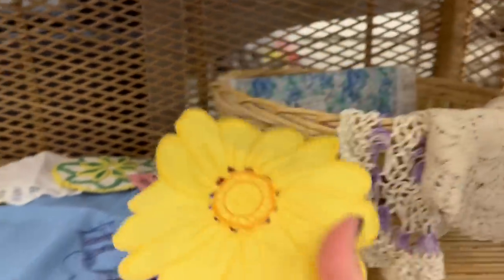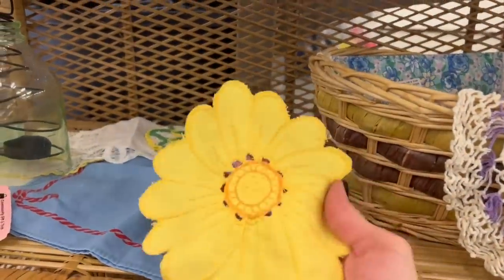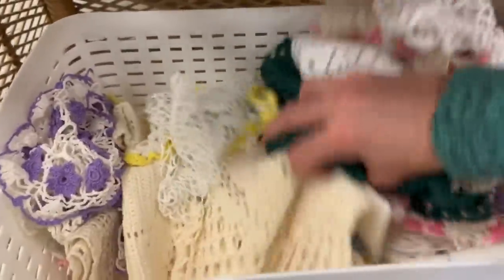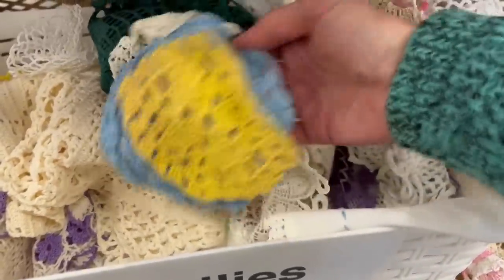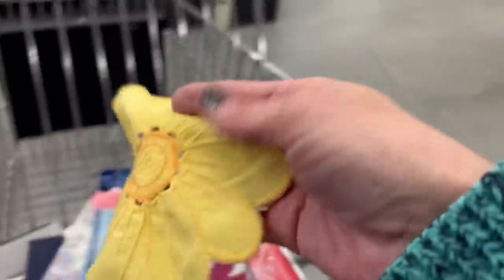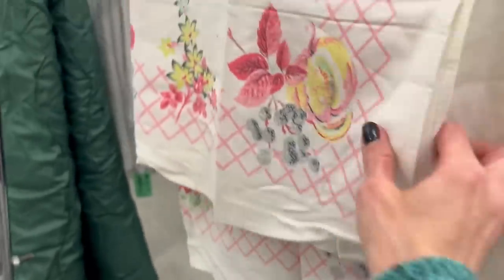That's cute — a little flower doily. It's pretty fun. I wish there were more of these. Well, it's fifty cents; I'll grab it, I will rescue you. Super cute. This would only be a dollar fifty because it's half price — it's really pretty.